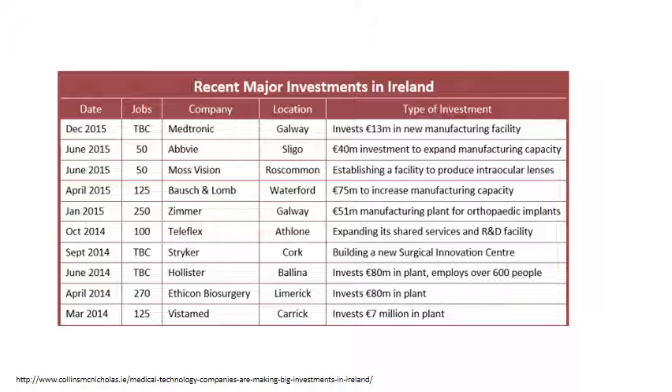Looking at some recent major investments up to December 2015: Medtronic in Galway had a 13 million euro investment in a new manufacturing facility; Abbott in Sligo had a 40 million euro investment; MossVision in Roscommon opened a new facility; and Baxanlam invested 75 million. The list demonstrates the significant scale of investment happening in this sector.